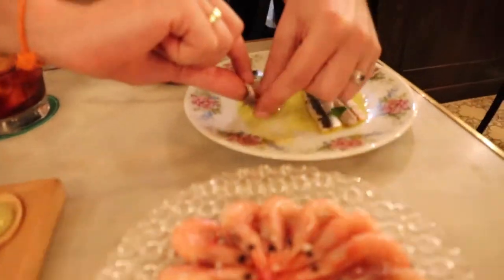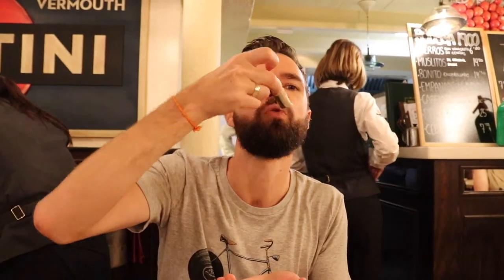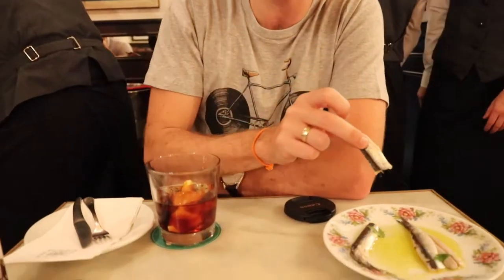Anchovy fillets in olive oil. Oh, that's lovely grassy olive oil. Mmm, that's very nice anchovy. Actually, it's even nicer than the anchovy we had at the Boqueria.